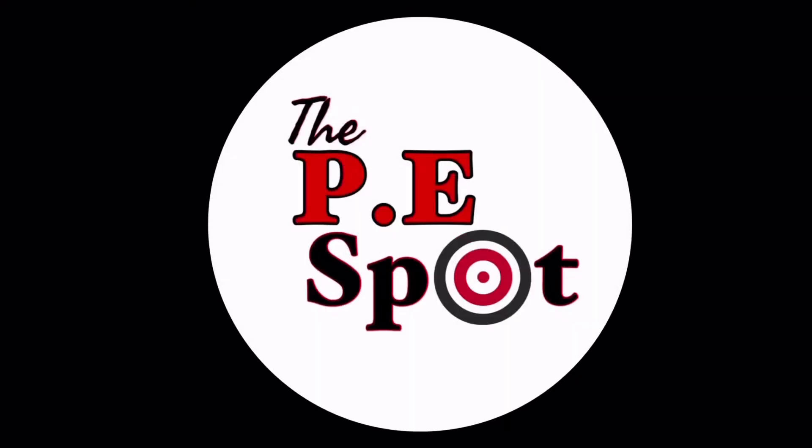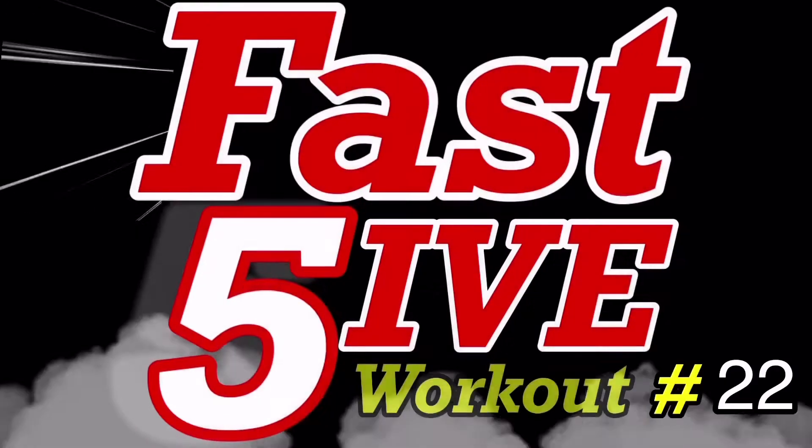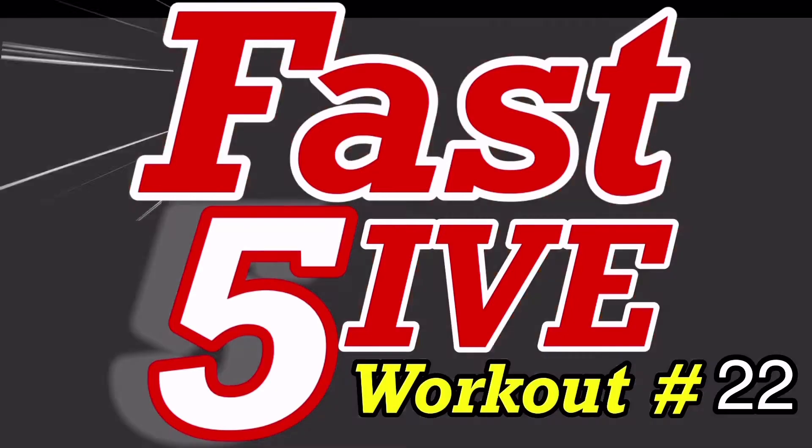Get ready for your Fast Five workout as well as your activity of the day. Welcome back to the channel — thank you for tuning in to another amazing video. If you're new, make sure you hit that subscribe button and the bell notification so you don't miss any of our upcoming and newest activities.